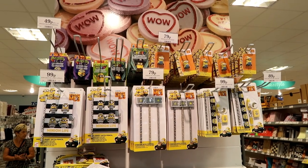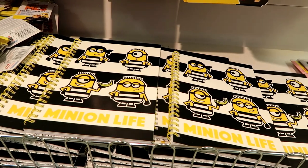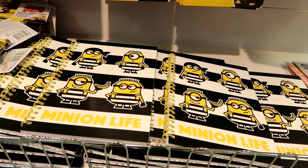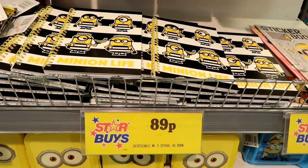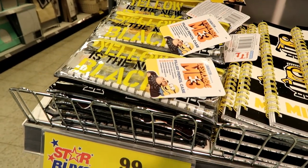Minion stationery starts at only 49p. I really like these Minion Life notebooks — they're only 89p each. And just over here they have filled pencil cases for only 99p.